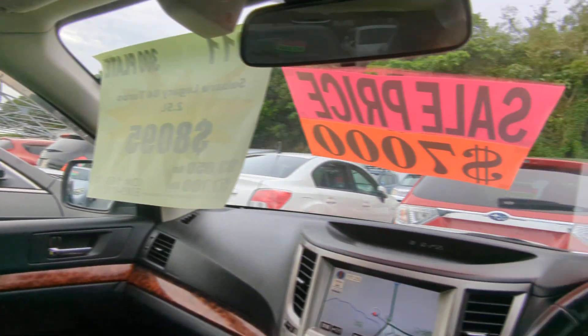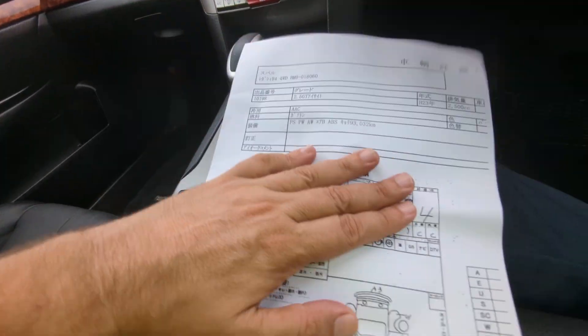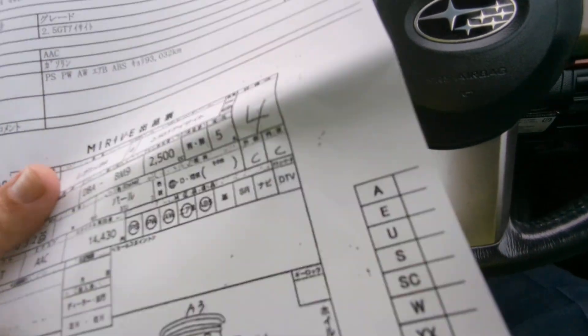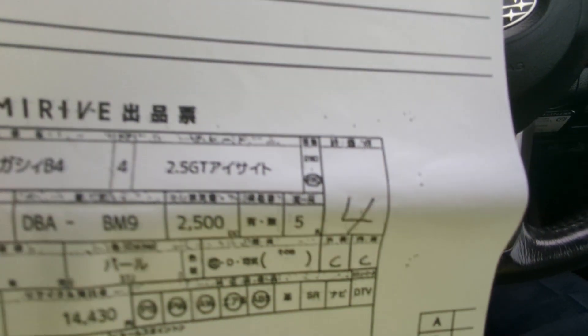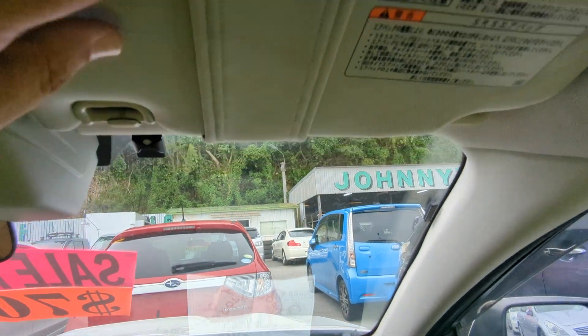I'd like to take this time to show you the auction sheet, showing that this is a non-accident vehicle from mainland Japan. All these other dealers out here can't tell you that — we can on all our cars. Some dealers will try to discredit this auction sheet; stop by and we'll tell you why. This car is graded 4 from the auction and C/C for the exterior and interior, which is a really good grade. That's up here on the sun visor on the driver's side so you can see it for yourself.